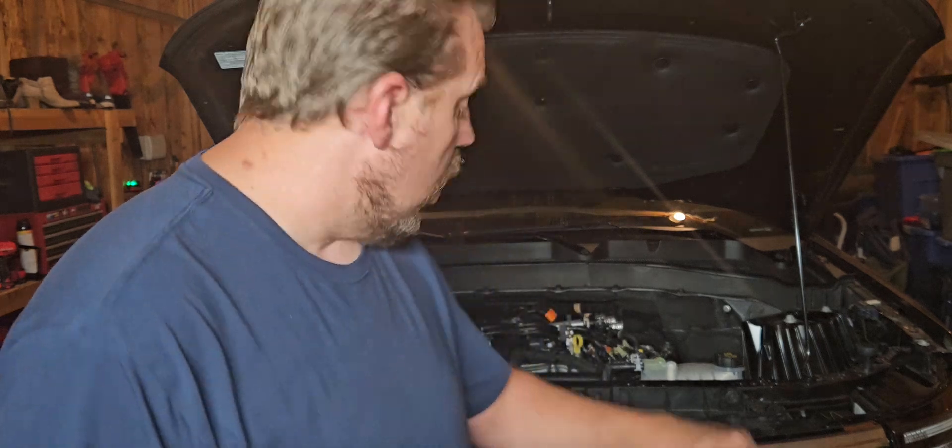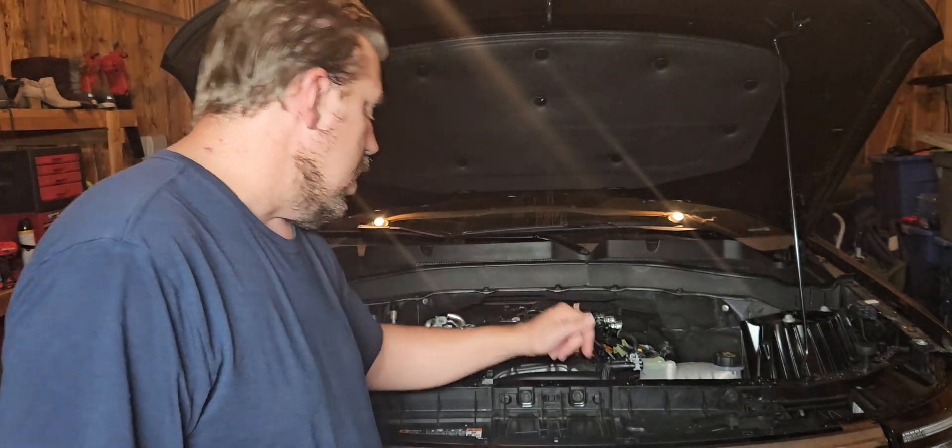JMC6000 here in the JMC Garage for this week's JMC Garage Talk video. Before we get into it, we're going to talk about the history of the 2.3 in the Ford engine lineup.